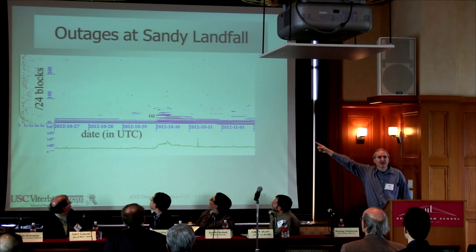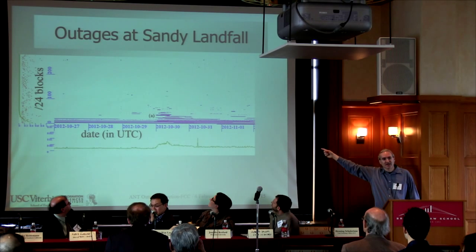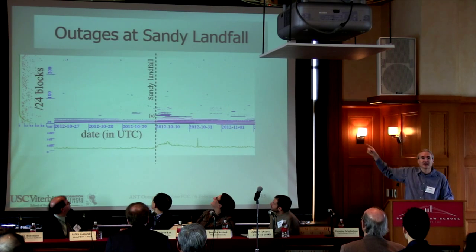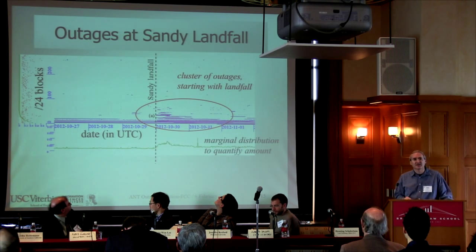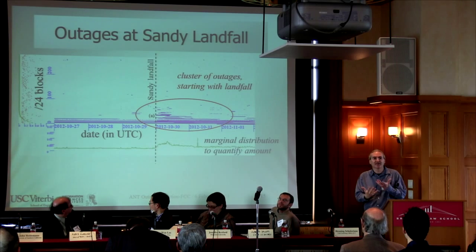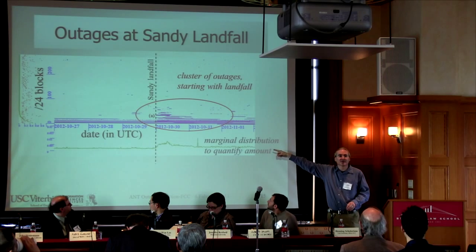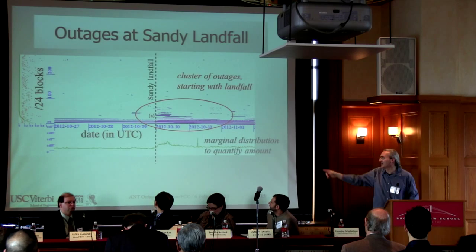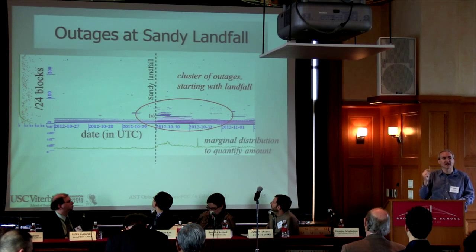So, this is Sandy. Three days before, you see a pretty calm network. Then when Sandy makes landfall — very conveniently at midnight UTC — you can see a bunch of blocks go out. A bunch of networks go out in our sample. To quantify this, we look at the marginal distribution — if you sum up the number of colored dots in each column, that represents the percentage of the U.S. that's down at any given instant.